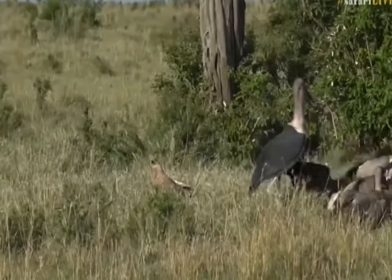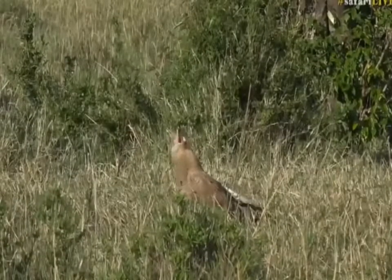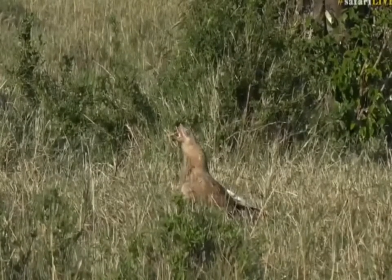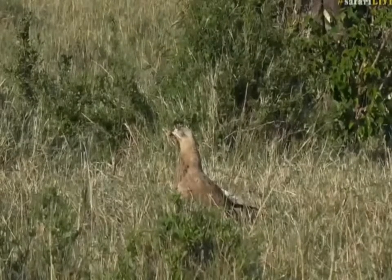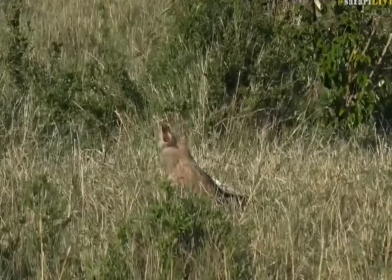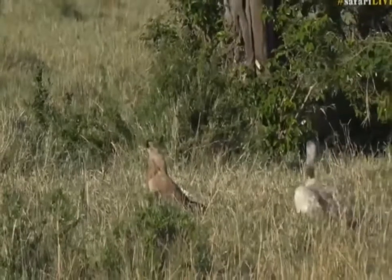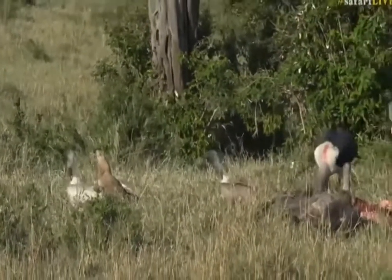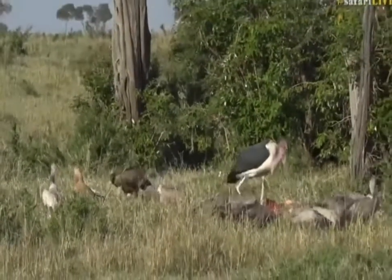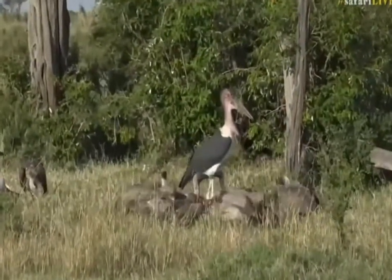And that is a tawny eagle. We've got a little bit of a bone stuck in the crop there. Tawny eagles are profound scavengers. I think what's happened is it's swallowed a bit more than it can chew — it's not battling to get it down the throat now.